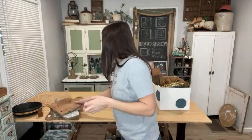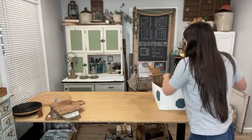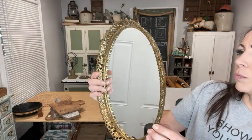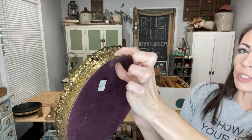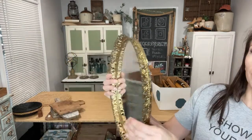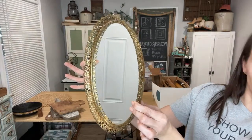This vintage mirror can either be used as a tray, but it also has a hanger on it still — not flimsy, it's nice and sturdy — so you could hang this one on the wall. I have it up at $22.95; it'll be a little tricky to ship but I should be able to do it.